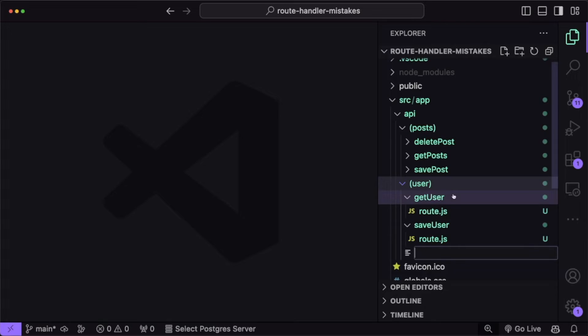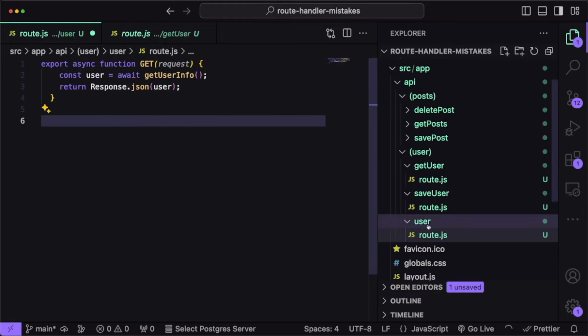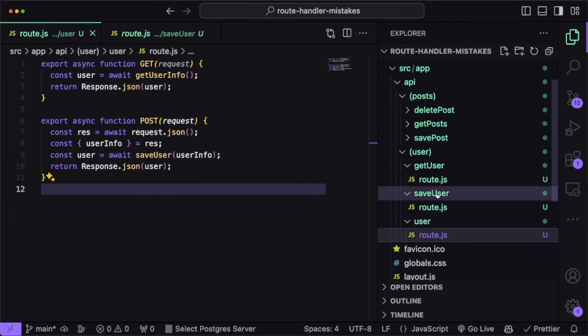Let's say we want to make a route that gets the user's information. It feels tempting to name it something like getUser, but this is not a good practice — it restricts the use of the route only to the GET method. What if we want to make a route for saving user information? Then we would need to make a new route called saveUser, and we would end up with two files which both handle information about the user. The problem is that we are including the HTTP method in the route name, and we don't have to do that. What we should do instead is create one route and name it user, and then inside it define handlers for both GET and POST methods.